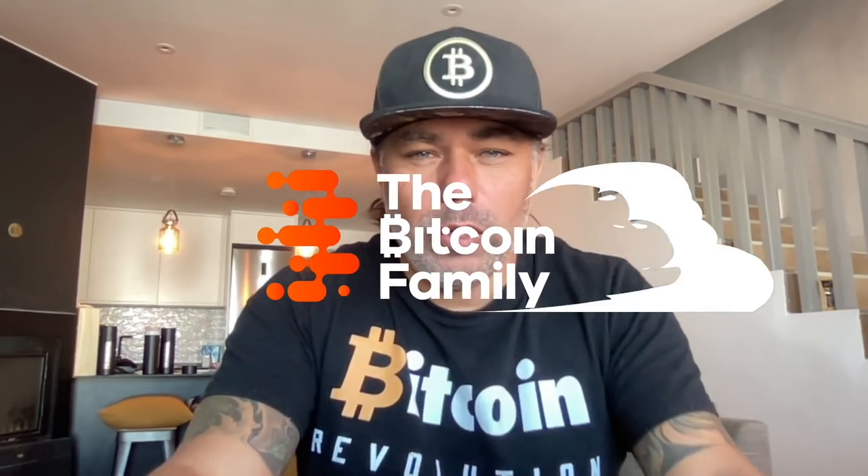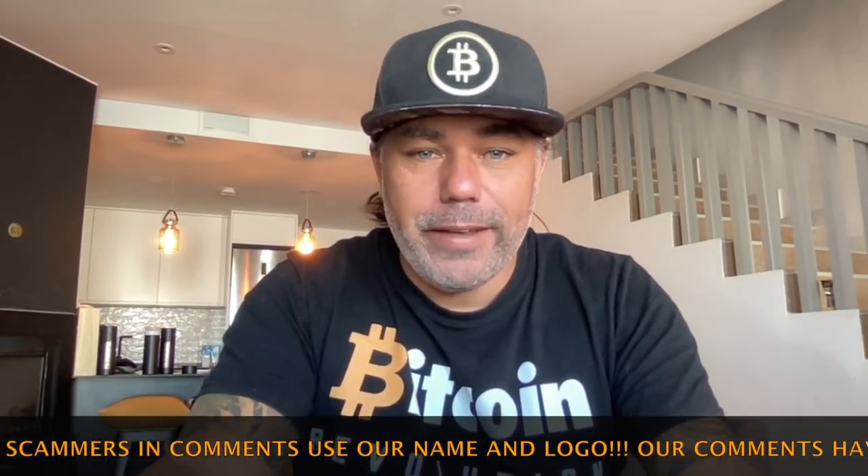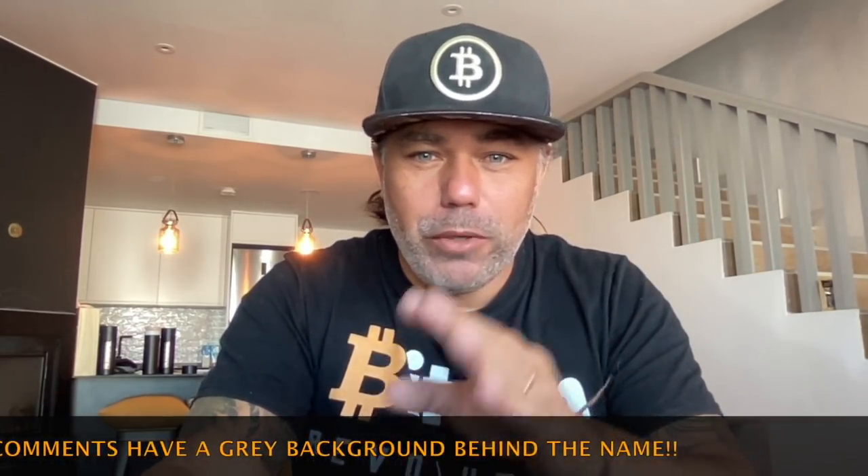Good morning, good afternoon, good evening — wherever you are, welcome to the Bitcoin Family YouTube channel. For newcomers, my name is Diddy and I believe in the Bitcoin revolution. You can buy these shirts in our online shop. Today is a very short, five-minute max video about Bitcoin because I've seen something really cool.